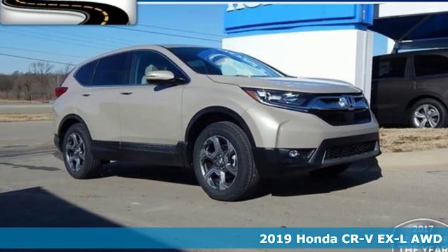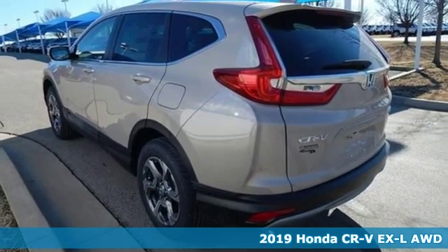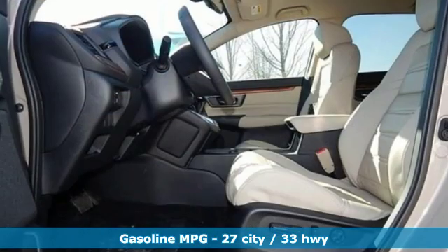It's a new 2019 Honda CR-V. Welcome to what feels like home. It's sleek looking, fuel efficient, and roomy enough for family and cargo. Plus, it offers an exciting list of features.